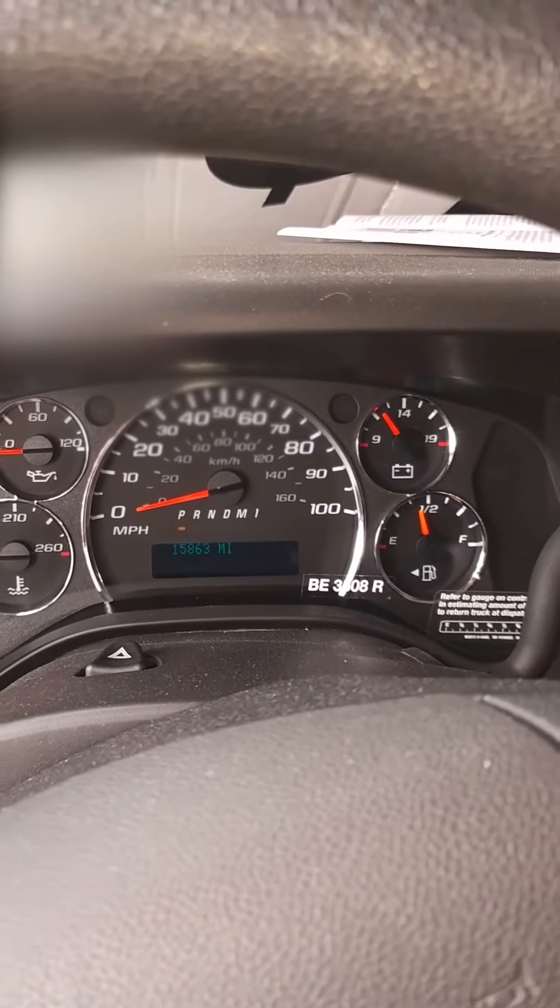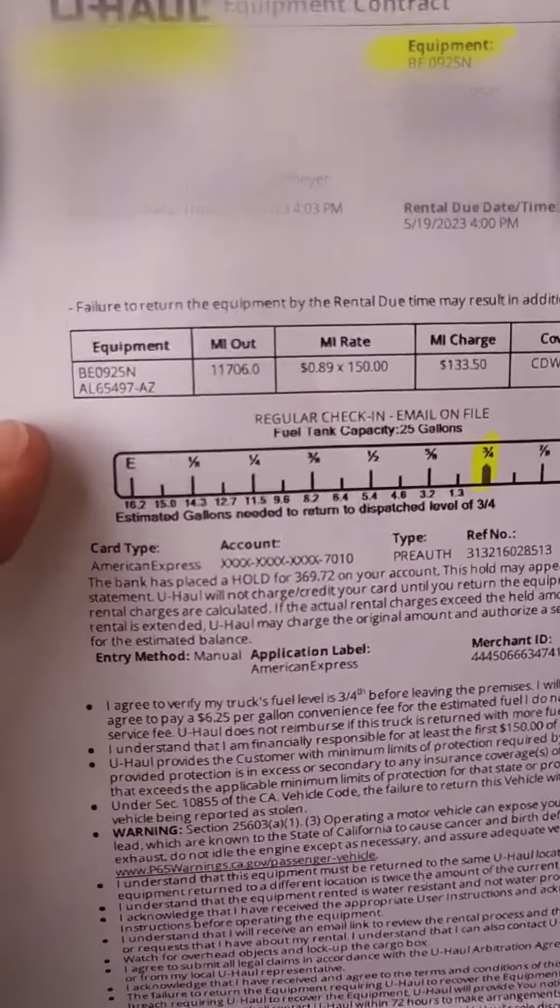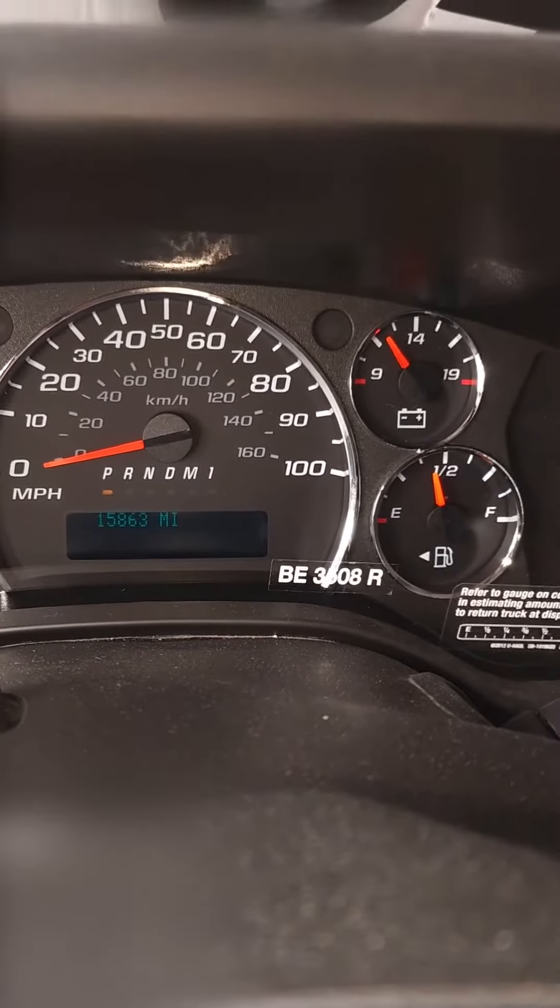Next time you rent a vehicle, here are the three things you absolutely need to do. First, check the miles. On here, it's saying that I am taking this at 11,706 miles. On the dash, it shows 15,863 miles.